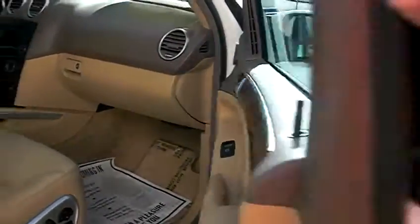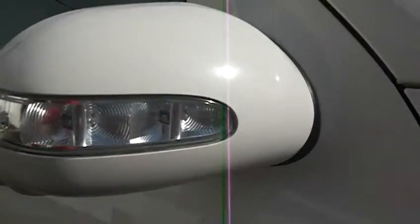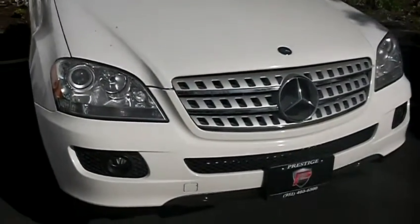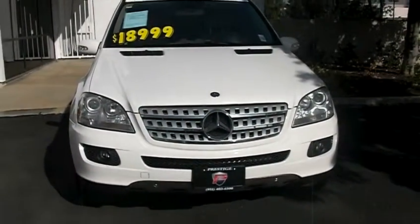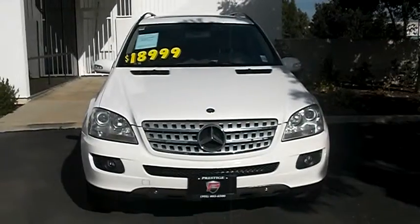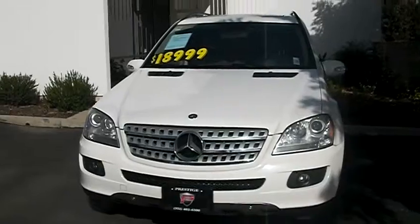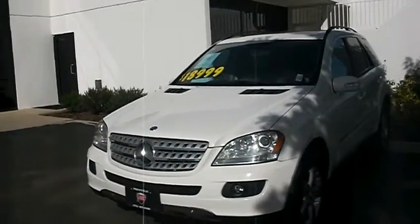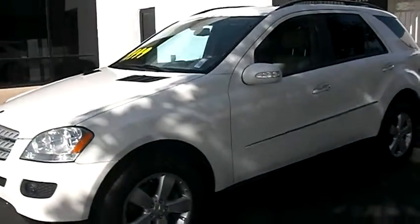Famous European blinkers. If you're interested, call me up today — I would love to take you on a test drive. Again, this is Jeffrey at Prestige. My phone number is 951-403-6500. The website is prestigeautocorona.com. If you'd like to come down and take a test drive on this beautiful Mercedes SUV.